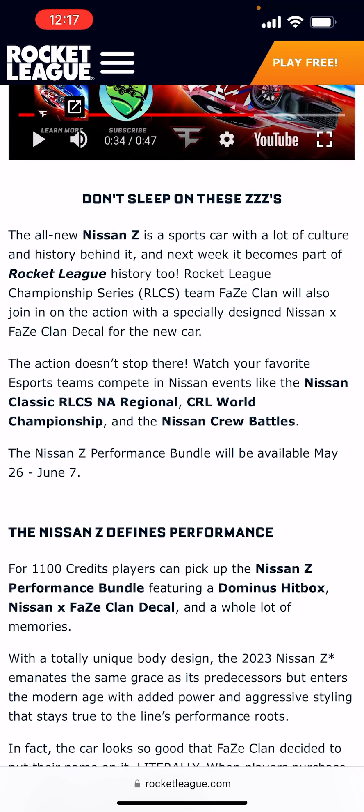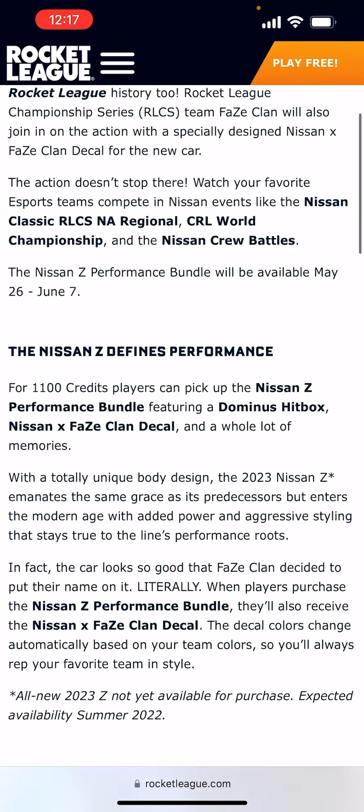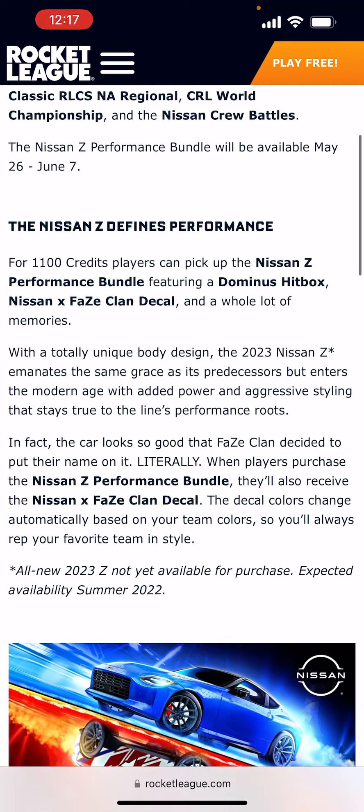The Nissan Z Performance Bundle will be available May 26th to June 7th. The Nissan Z defines performance — for 1100 credits, players can pick up the Nissan Z Performance Bundle featuring a Dominus hitbox, Nissan and Faze Clan decal, and a whole lot of memories with a totally unique body design.